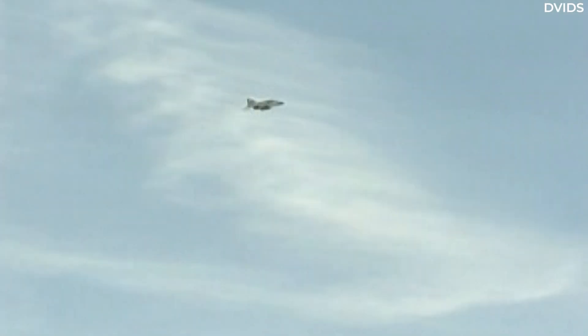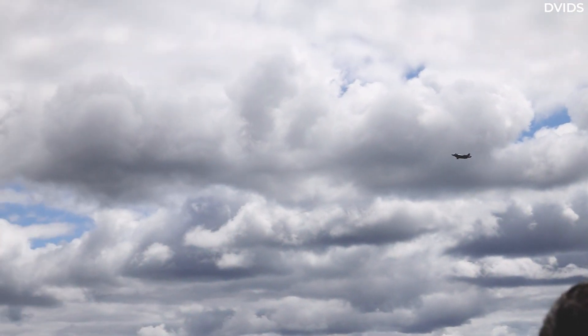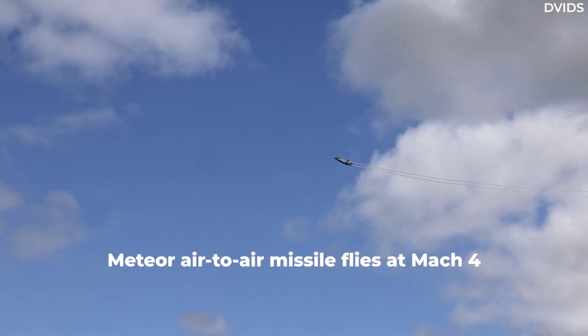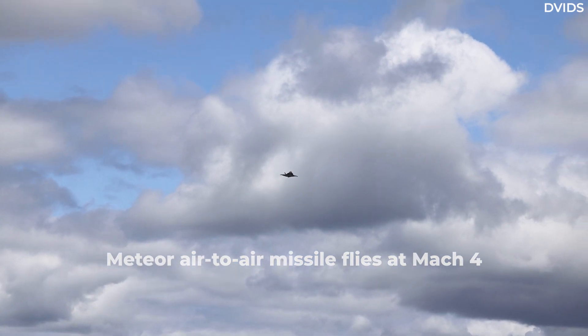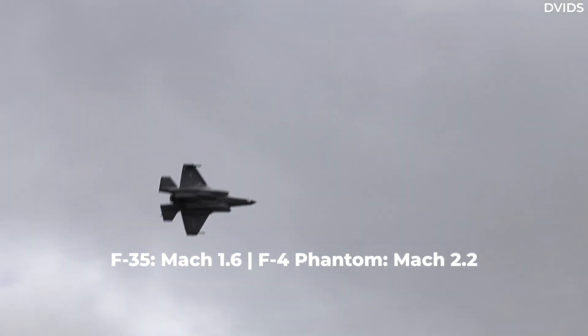For example, flying faster burns more fuel, reducing combat range. Also, no matter how fast an aircraft is, it can't outrun a missile — for example, a Mach 4 Meteor air-to-air missile. And so, we have the F-35 with a maximum speed of Mach 1.6.